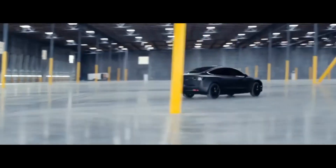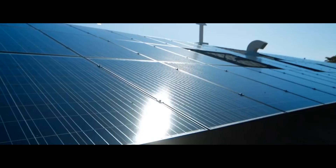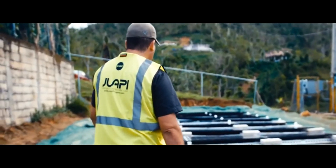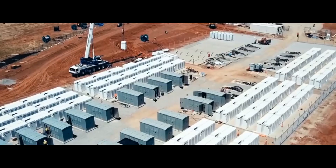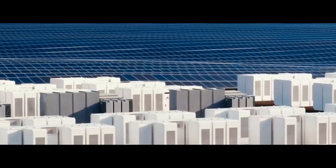Tesla's vision is to make electric vehicles and energy products more accessible, accelerating the world's transition to sustainable energy. To ramp production to 500,000 cars per year, Tesla will require today's entire global supply of lithium-ion batteries.